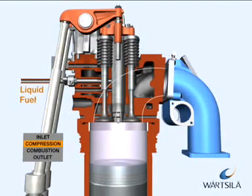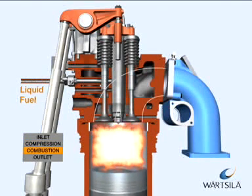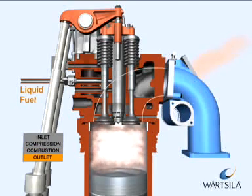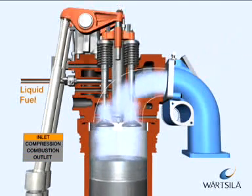Combustion takes place under constant pressure, with fuel injected into the cylinder during combustion. After the working phase, the exhaust gas valves open and the cylinder is emptied of exhaust gases.